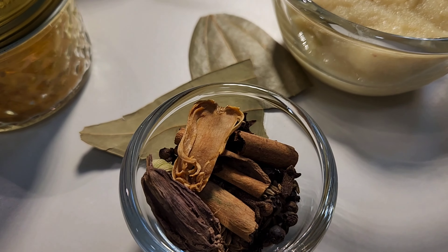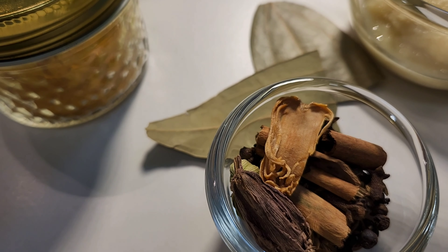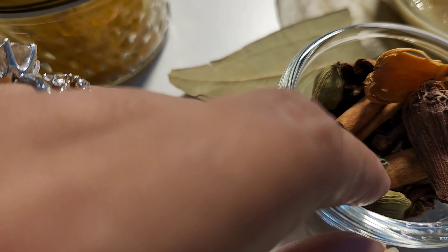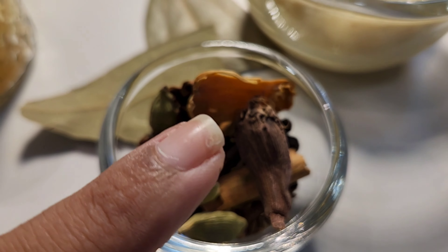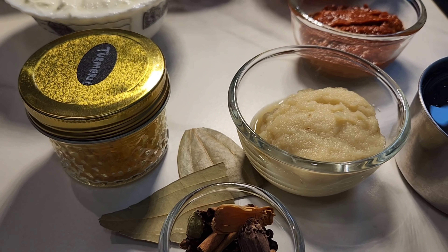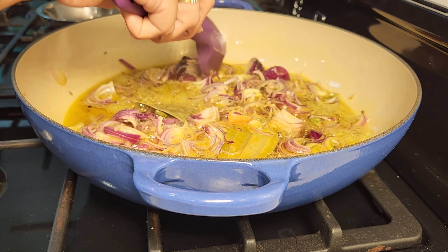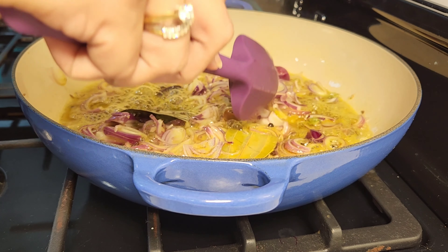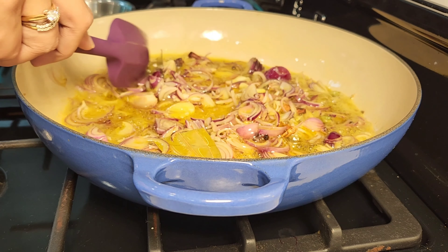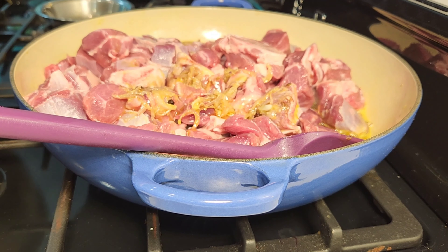These are all the whole spices: around six to seven cloves, a two-inch cinnamon stick, one to two bay leaves, ten to fifteen black pepper corns, two teaspoons of cumin, one black cardamom, two to three green cardamom — add whatever spices you prefer. There is also some turmeric and salt. Now I've heated the mustard oil, added the onions, added all the garam masalas, and added ginger-garlic paste. I'll fry it until the onions are soft — not brown, just soft — and the raw smell of the ginger-garlic paste goes away.